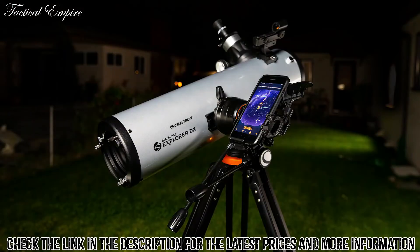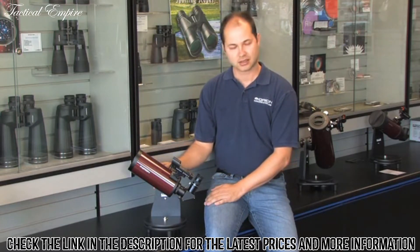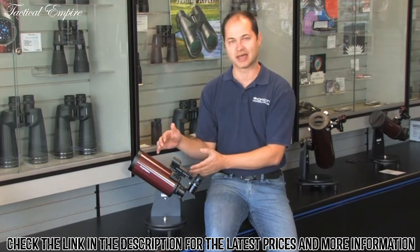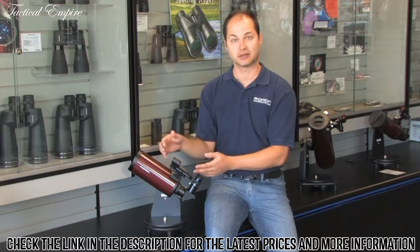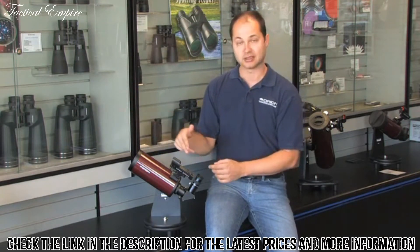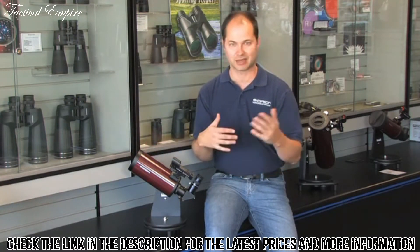Hello, I'm Ken with Orion Telescopes and Binoculars. Here we're looking at the Orion StarMax 90 millimeter tabletop Maksutov-Cassegrain. It's 90 millimeters — a Mak-Cass design, which means it's a very compact system. A refractor of the same diameter would be very long, but the Maksutov design shrinks it down by making the light bounce around inside a couple of times, making it great for portability — perfect for airline travel or camping when you don't have a lot of room.